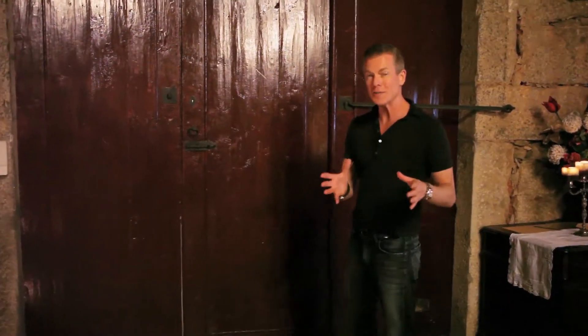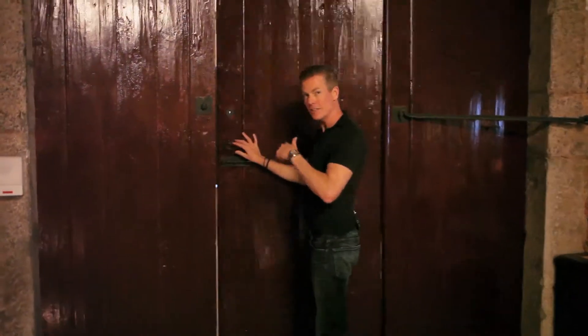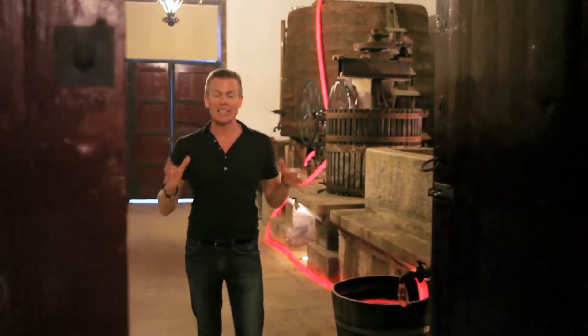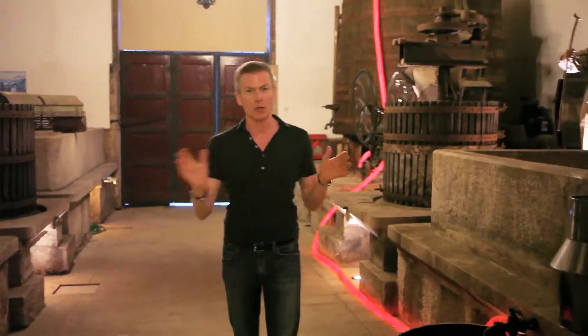You can do more than just get a taste of the wine. You can come behind this door and experience the first interactive wine museum in all of Europe.